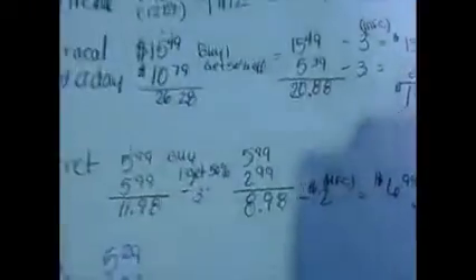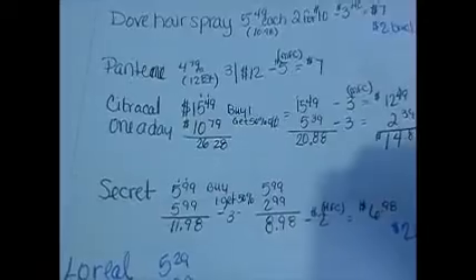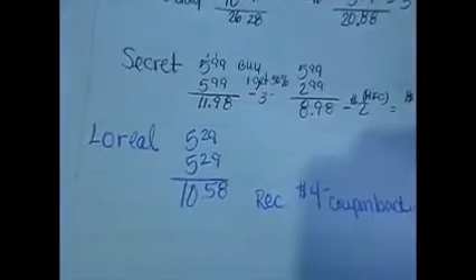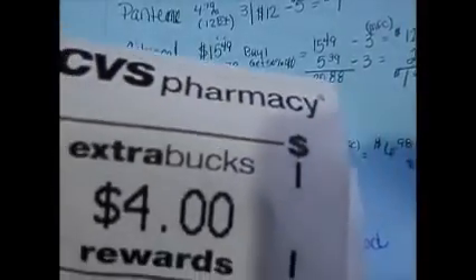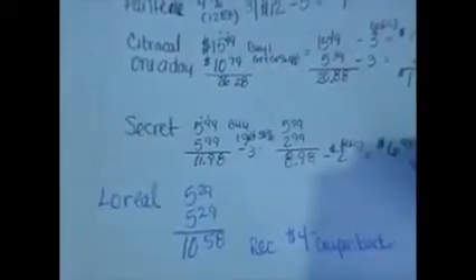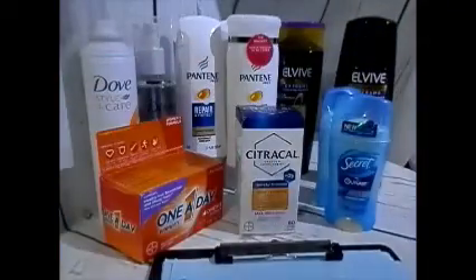Then the L'Oreal shampoo and conditioner — $10.58 for both — and I received a $4 rewards back. So with everything you see that I purchased, I still ended up paying $46.